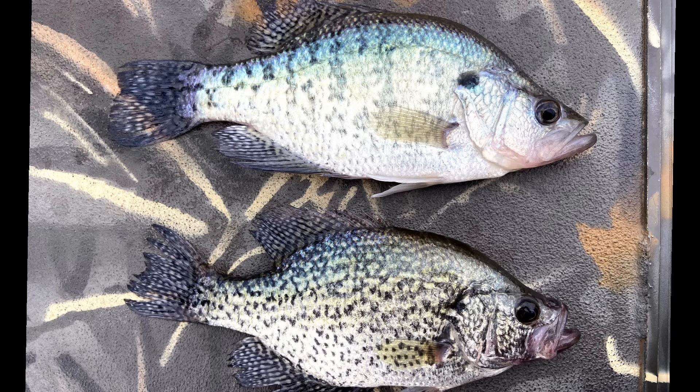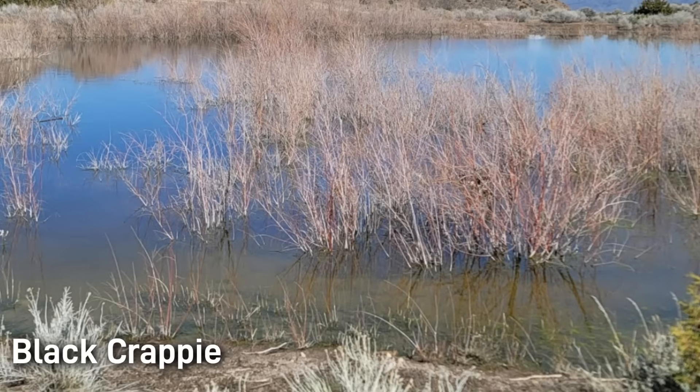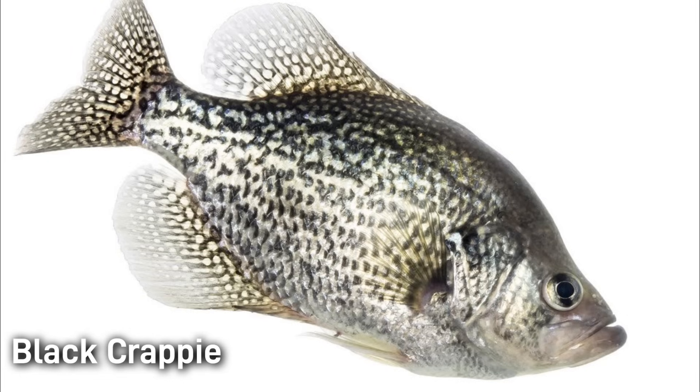While they may look similar, there are some key differences that set them apart. First up is the black crappie. This species is recognized by its dark speckled body and more rounded shape than the white crappie. You'll often find them in clearer waters with more vegetation. Black crappie prefer deeper, cooler lakes and slow-moving rivers. They have seven or eight dorsal spines, which is one way to distinguish them from the white crappie.